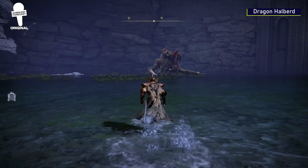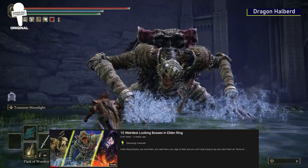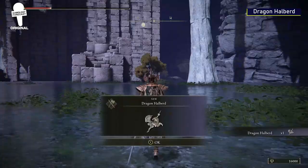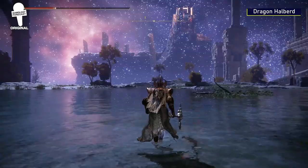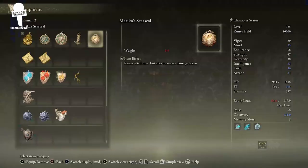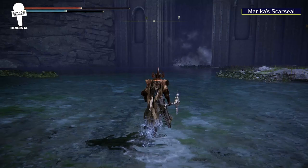Dragon Halberd. On this point on the map that we've marked, if you look northwest, you'll see a lonely Dragonkin Soldier just hanging out. We do want to mention that this boss did get the honor of being on our weirdest-looking bosses list. If you're decently leveled up, you shouldn't have any problems with this boss. Once defeated, you'll get this sweet-looking Dragon Halberd that has a spinning slash skill with an added lightning effect to really make it pop.